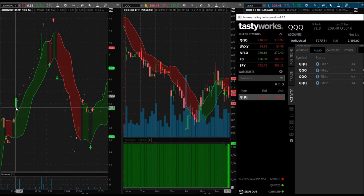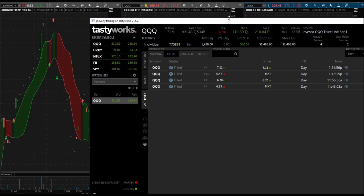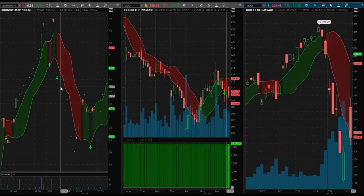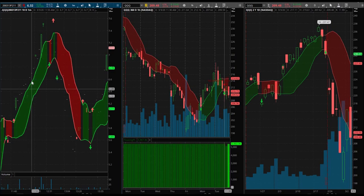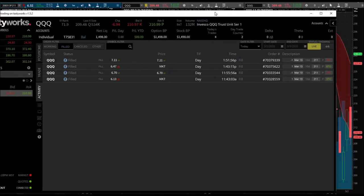Right smack dab there — there were just three contracts traded there, but I did just buy one. Then I sold that one for just under 10% gains at 6.70 at 11:55, so about 12 minutes afterwards — right there, 6.70. That was a good trade. It actually ended up going all the way up to 7.60, but I'm not disappointed. I made my money. 10% is always my base target to shoot for.